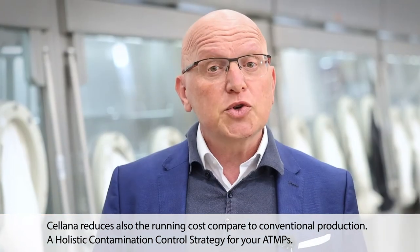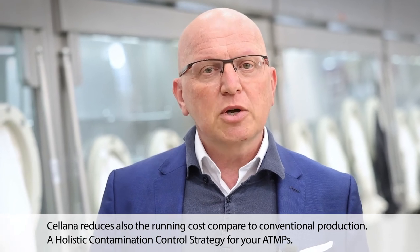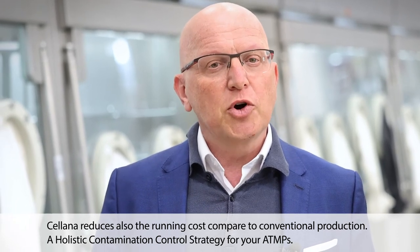Celana also reduces running costs compared to conventional production, providing a holistic contamination control strategy for your ATMPs.